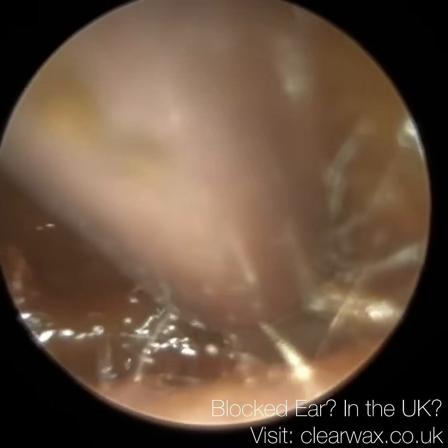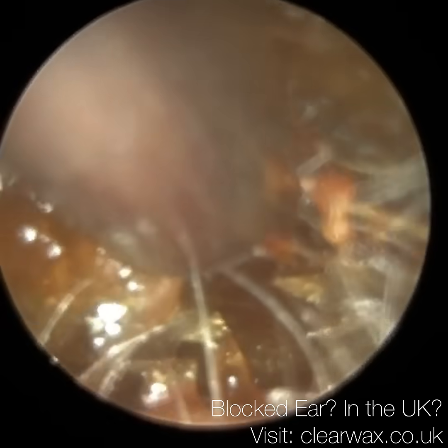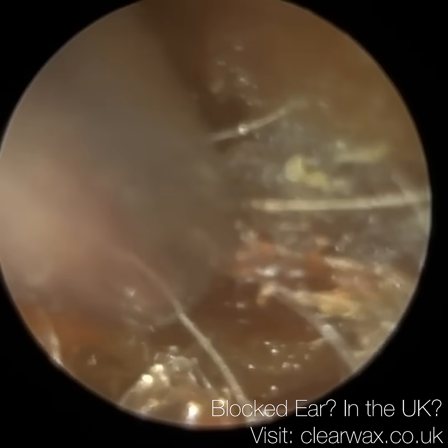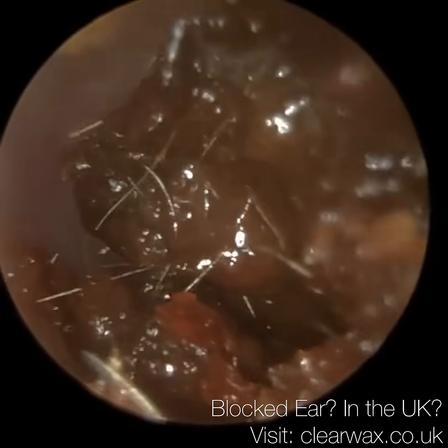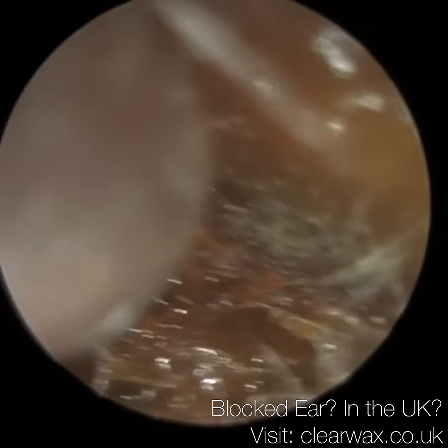I've just put some oil in here to loosen some of this wax. He's got quite sensitive ears, so I've just got to be careful adjacent to the canal wall. You can see it's a bit matted.